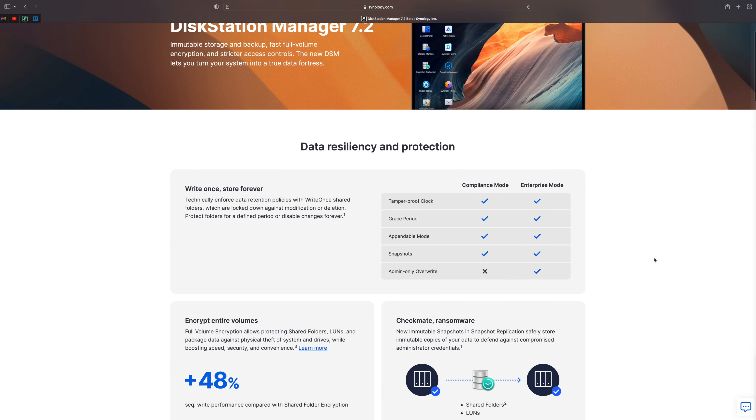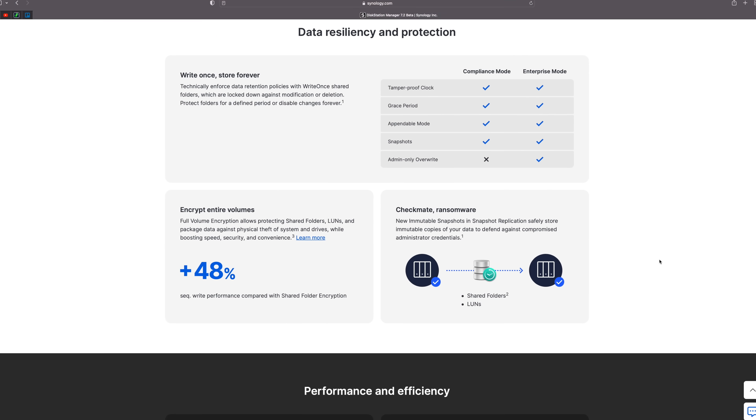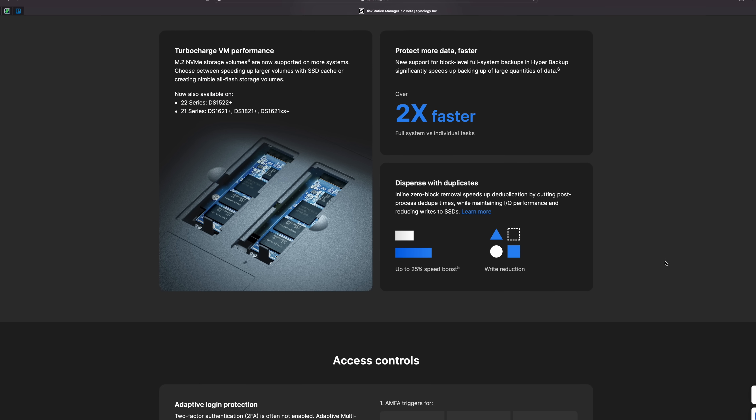So it finally happened. Synology has finally released DSM 7.2 as a full release, ready for everybody. Basically the full version, no longer a release candidate. You should now feel safe, for most people, upgrading to DSM 7.2.